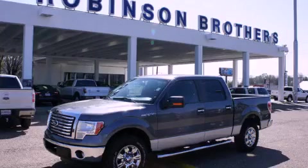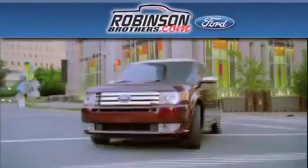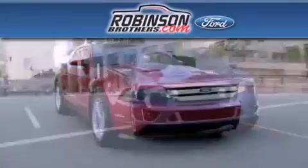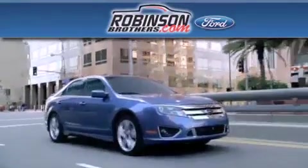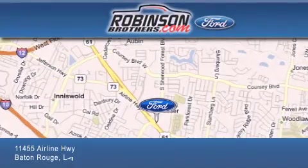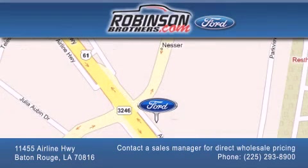Contact us today and schedule your opportunity to see this vehicle in person. Thank you for shopping at Robinson Brothers Ford, located at 11455 Airline Highway in Baton Rouge. Please contact our Business Development Office at 225-293-8900 for special wholesale pricing. Give us an opportunity to earn your business.